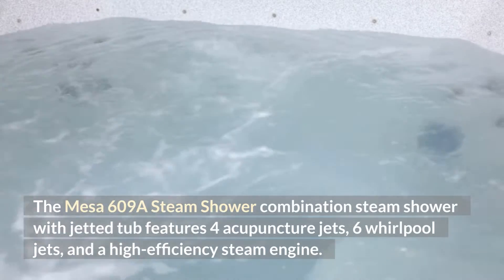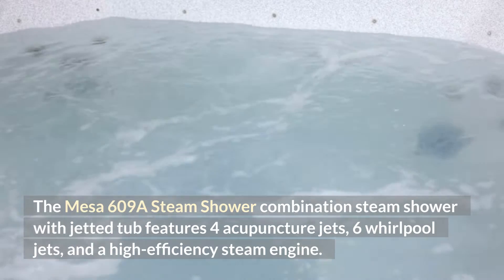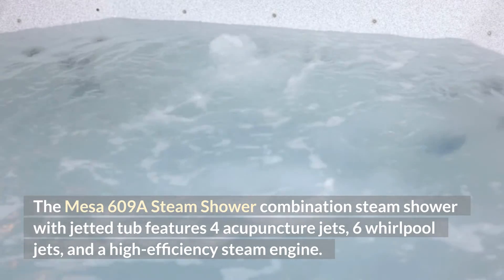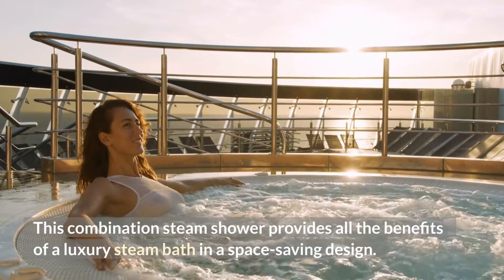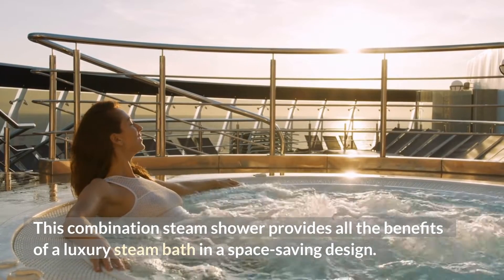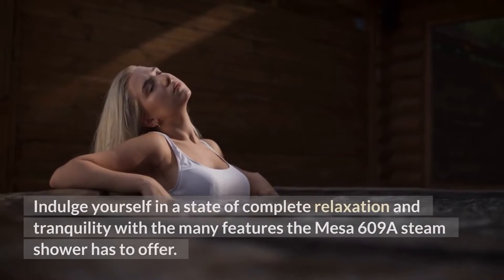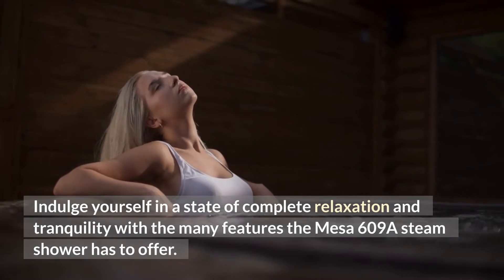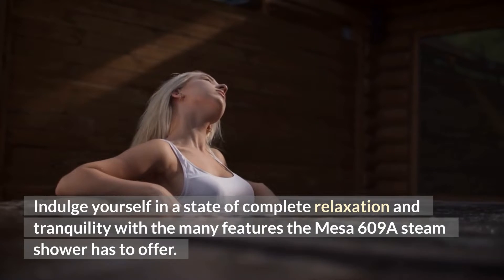The Mesa 609A Steam Shower Combination Steam Shower with Jetted Tub features 4 Acupuncture Jets, 6 Whirlpool Jets, and a High Efficiency Steam Engine. This combination steam shower provides all the benefits of a luxury steam bath and a space-saving design. Indulge yourself in a state of complete relaxation and tranquility with the many features the Mesa 609A Steam Shower has to offer.